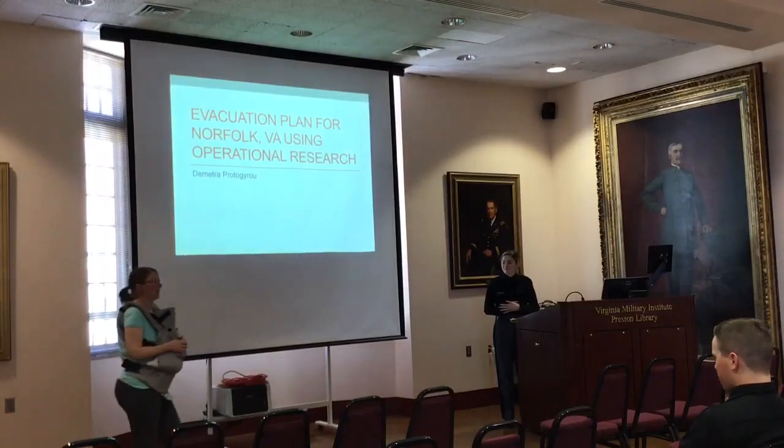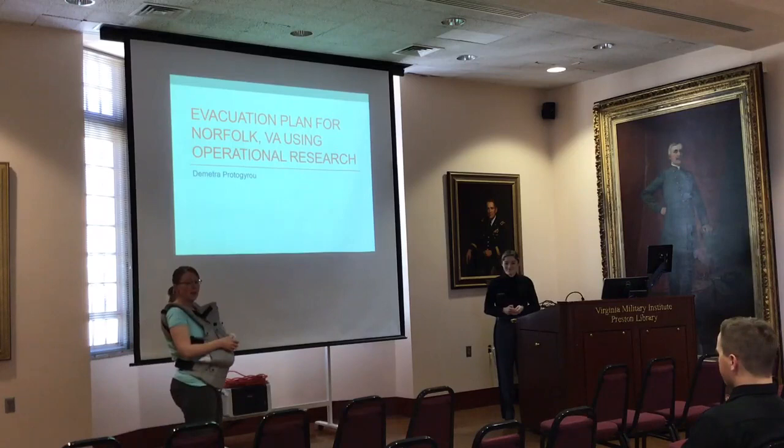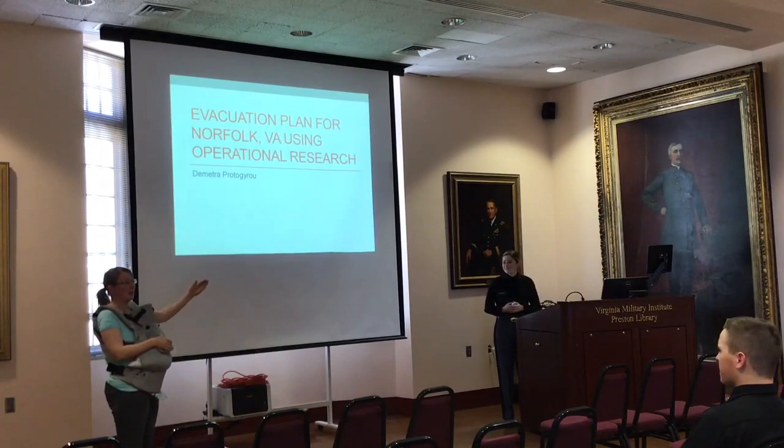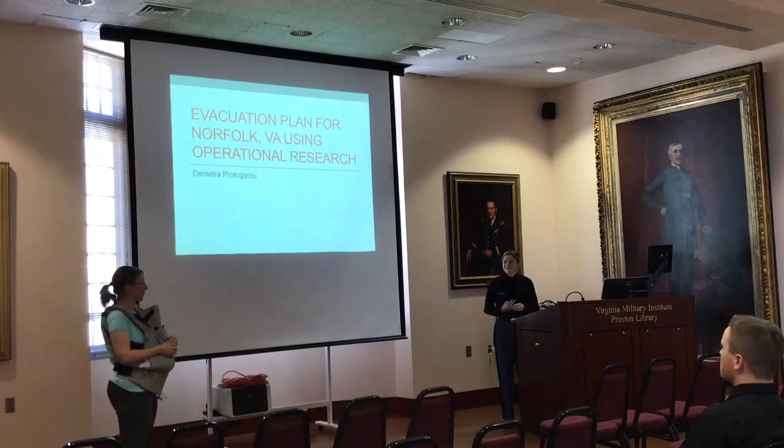I want to introduce Dimitra Portogairou, who is going to give a talk on her honors thesis research about the evacuation plan for Norfolk, Virginia. This turned out to be very timely, particularly in the fall as she was working on her research when a hurricane was approaching Norfolk. So that actually helped steer her a little bit in her topic. Let's turn it over to Dimitra.